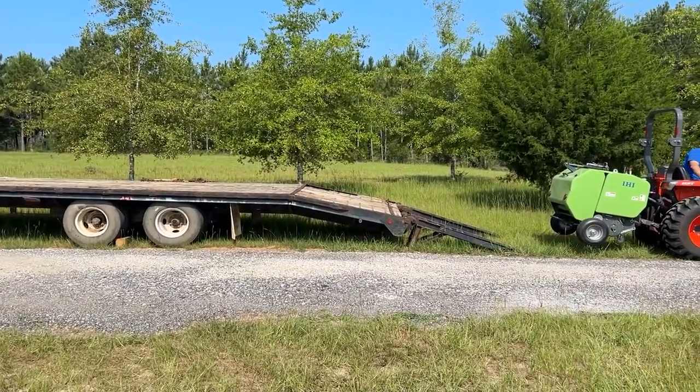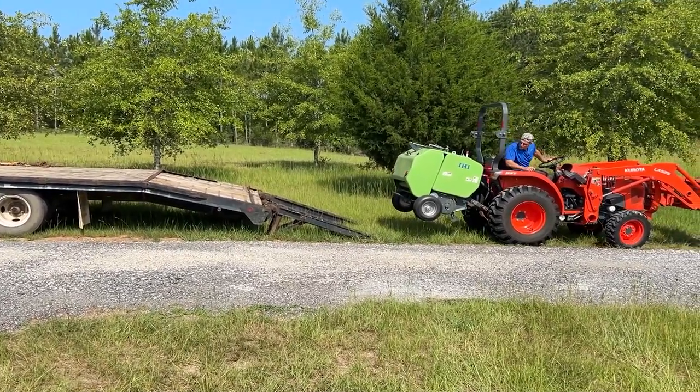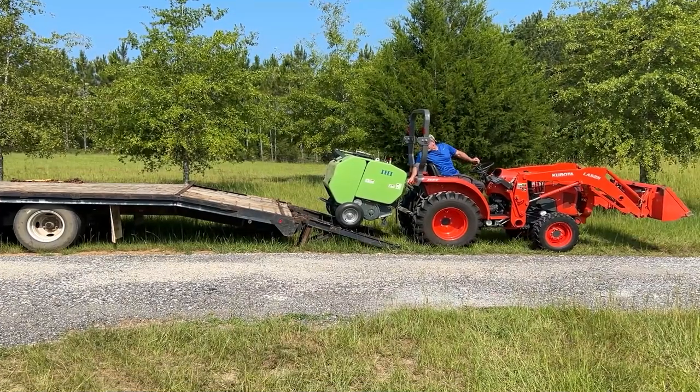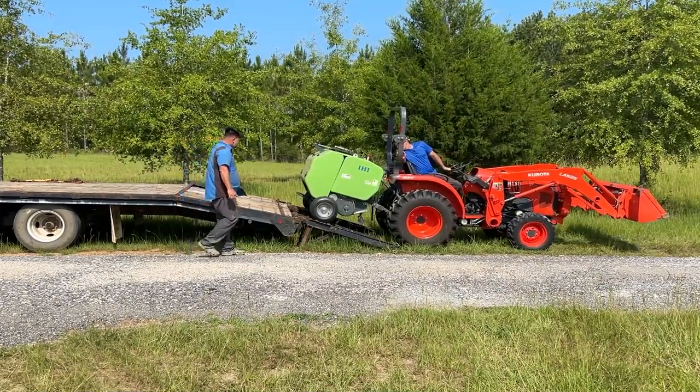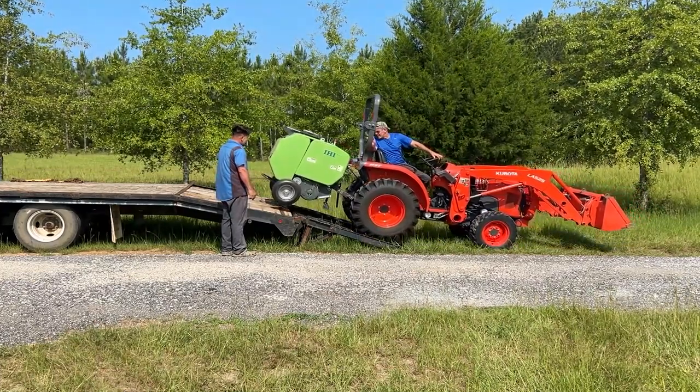All right, here we go — low series, four-wheel drive, baler up as high as it will go. Better line up. Holler if you see anything. This is hitting my taillight right here. Is it about to clear? It's hitting right here. Oh there it goes — there it goes. That was close, it was hitting my taillight.